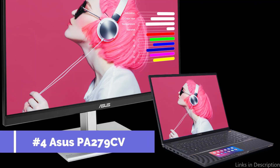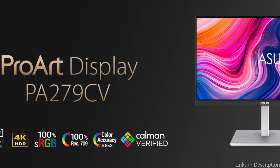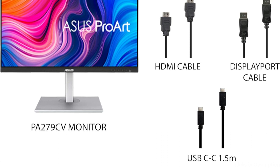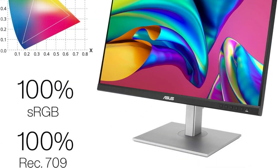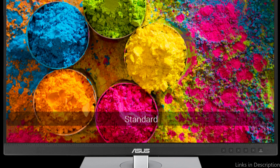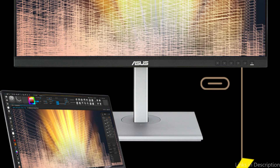On number four, we have the Asus ProArt PA279CV Monitor. A great option for improving your experience with the MacBook Pro M3 series, this 27-inch monitor features an IPS panel and WQHD resolution, providing amazing visuals with crisp, colorful images. It covers 100% Rec. 709 wide color gamut and 100% sRGB, and is Calman verified using factory calibration for superior color accuracy with Delta E less than 2. Connectivity includes a USB 3.1 hub, HDMI, DisplayPort, and DisplayPort over USB-C with 65W power delivery.